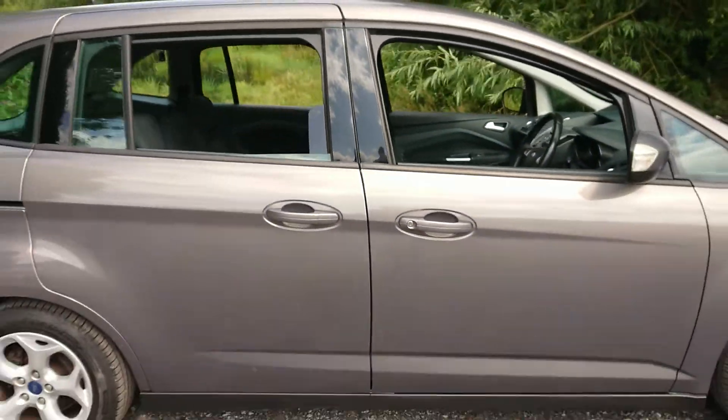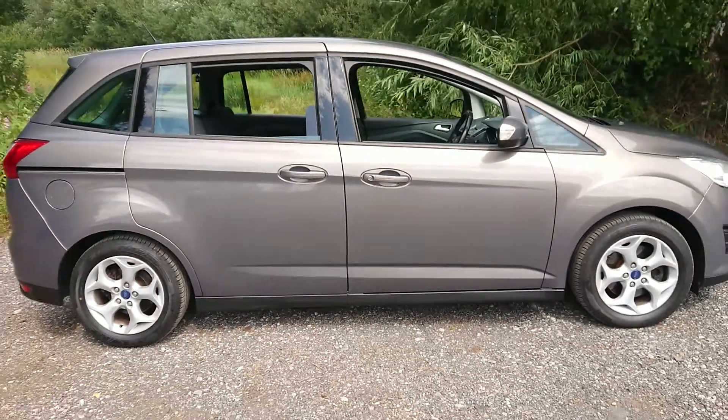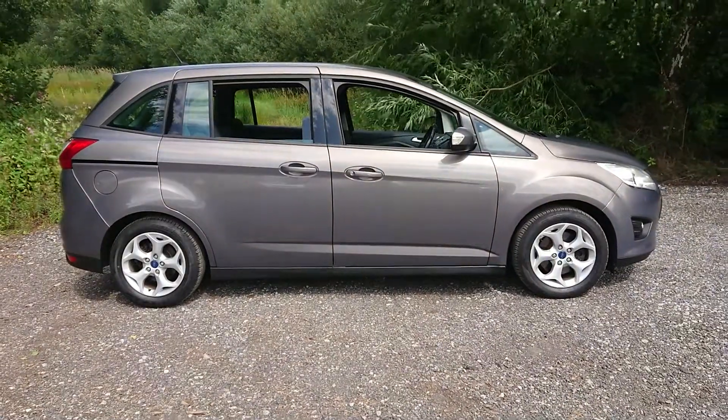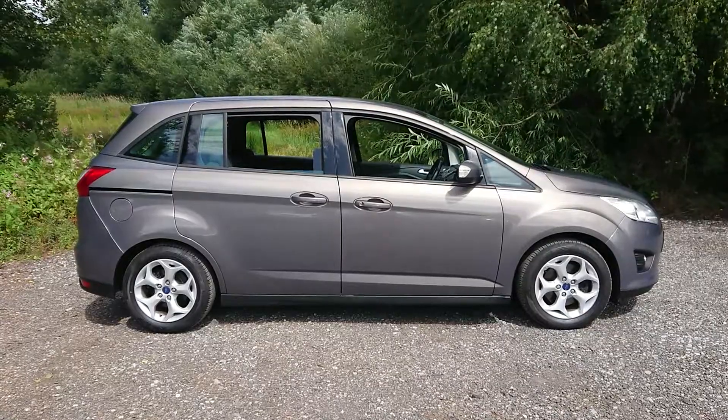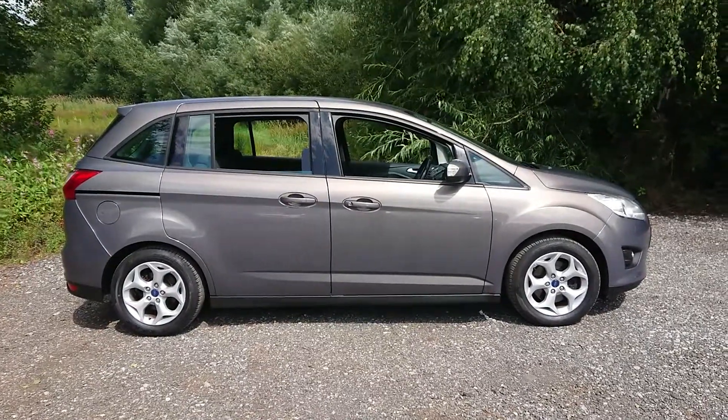For more information or to book a test drive, please call us on 0161 494 2113 or visit our website at www.mouselot.co.uk. Thank you for watching.